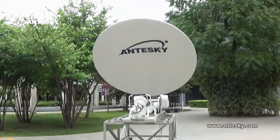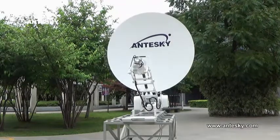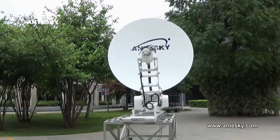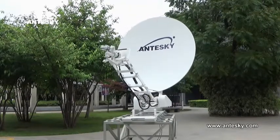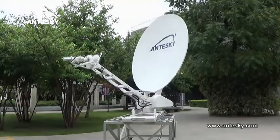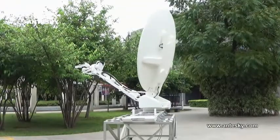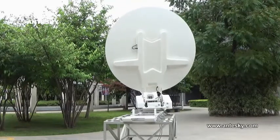This is Antisky Science Technology Incorporate. The 1.8-meter travelway antenna is one of our main products. It can be used for transmitting data information like IP, SD, HD and 3D TV.